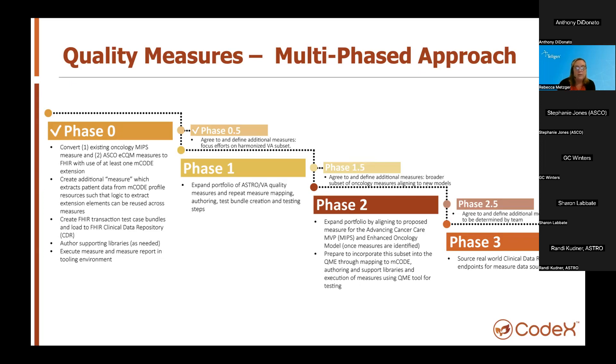In phase one, we'll execute the same steps on the selected radiation and cross-cutting measures harmonized from ASTRO, demonstrating the ability to use FHIR and MCODE extensions on a broader set of measures. We'll continue this approach through phase 1.5, identifying additional measures to broaden scope, and then phase two, where we actually develop and execute those measures. Our objective is to reach phase three, where we work with real-world data with a clinical data repository endpoint, and that's where we're hoping some of the community comes in.